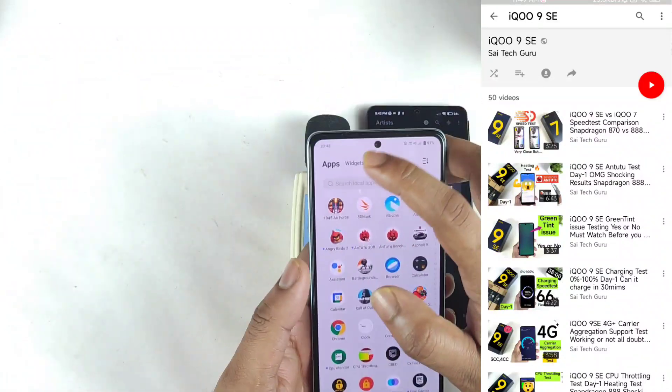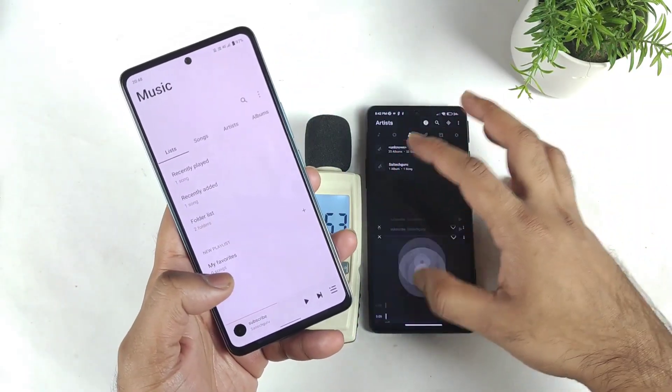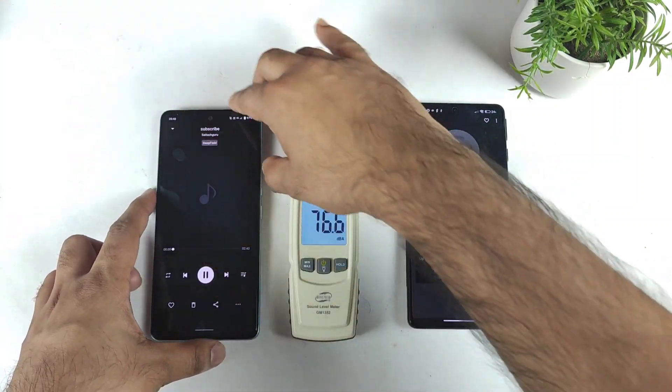In both phones I'll play the same audio and find out what's happening. Let's start with the iQOO 9 SE first.